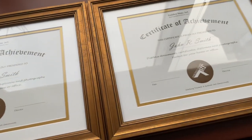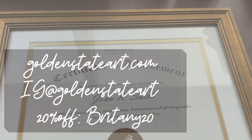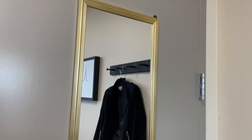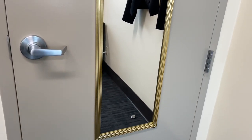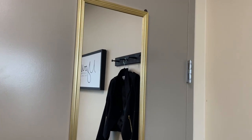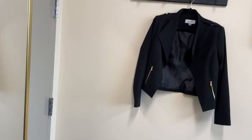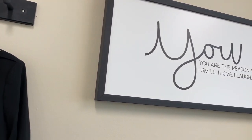Use code brittany20 for 20% off your purchase. On the back of the door I just have this mirror — it was really inexpensive. I just placed it on the back of the door so I can check out my outfit and make sure everything is looking good. I'm doing black and gold, so I got the mirror in gold as well.